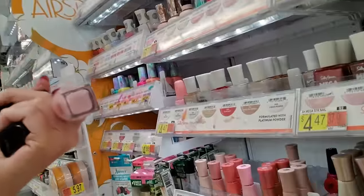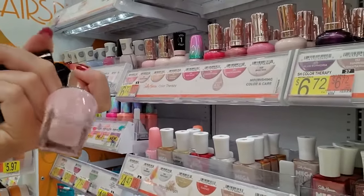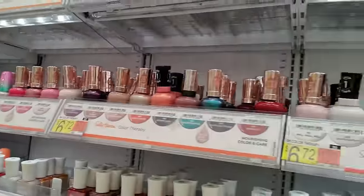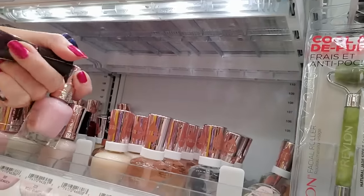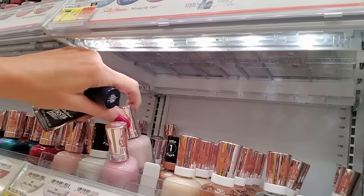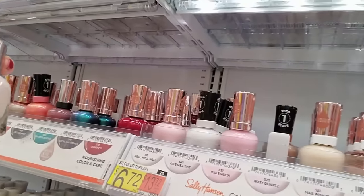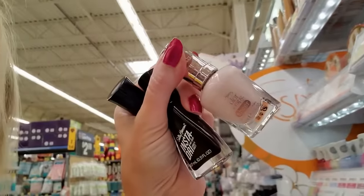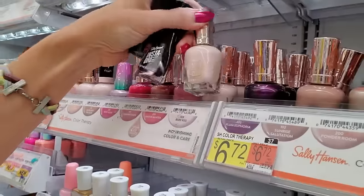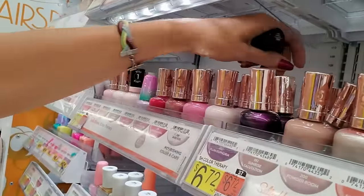You ever held four nail polishes at once? This is Tool Much. Now that's Color Therapy. That is Bear Kiss — these are all new. That's a very pale, creamy color, but it's full. I've got to put it back.